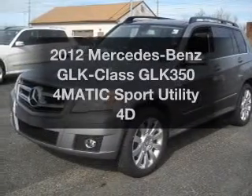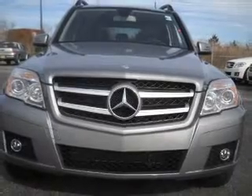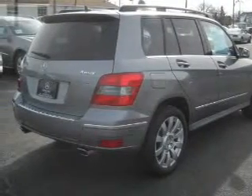Imagine yourself in this 2012 Mercedes-Benz GLK Class. If you're looking for a first-rate auto, this one could be yours today. With a reliable engine connected to a smooth shifting transmission, find your way easily with the included navigation system.